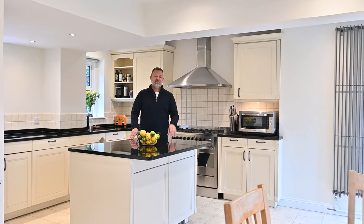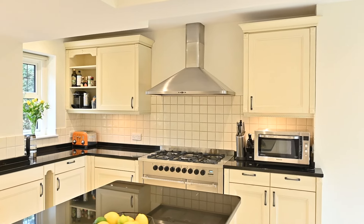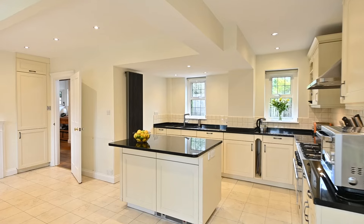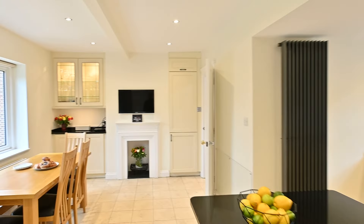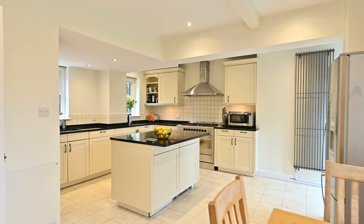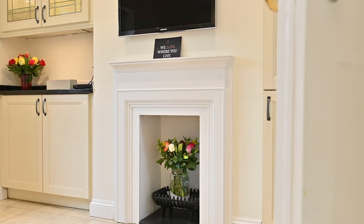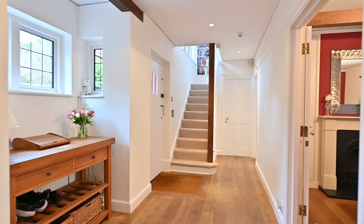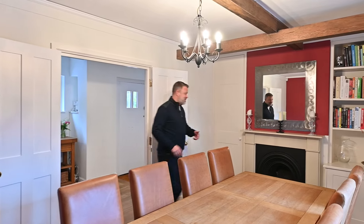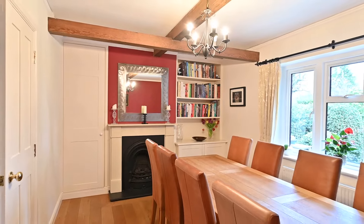We'll start here in the very heart of the home — this gorgeous kitchen breakfast room, which has got the most stunning views out over that wonderful garden. There's the dining room as well, with a gorgeous fireplace and more views of the garden. It's a great spot to come and enjoy your Sunday lunch.